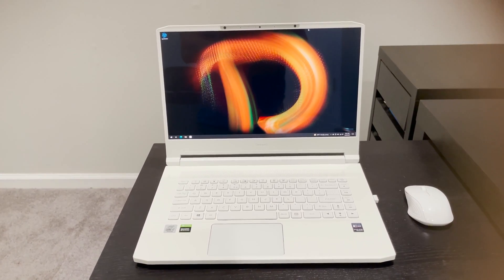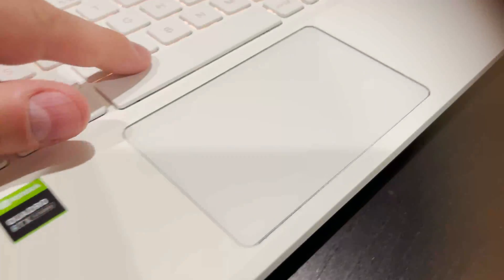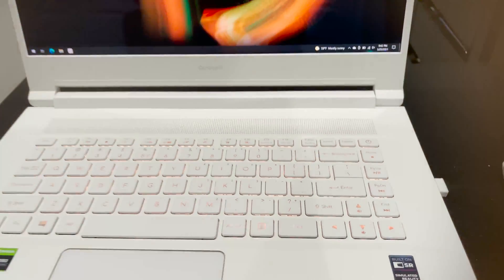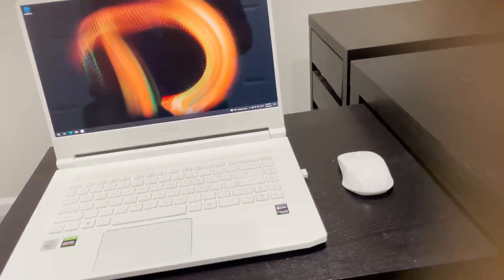Hey guys, Rich here, and this is Acer's newest ConceptD notebook. It's got its usual white design and orange backlit keyboard, but this has a display that features the Spatial Labs stereoscopic 3D experience.